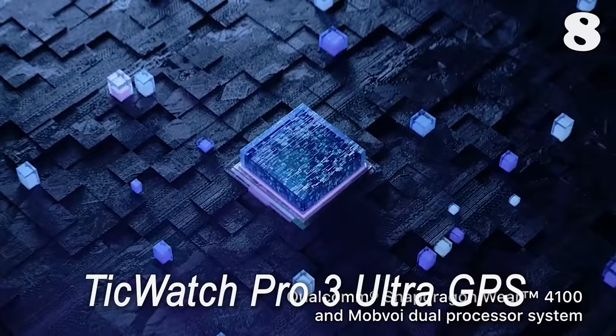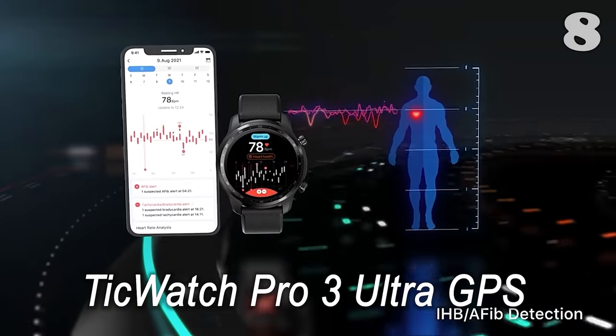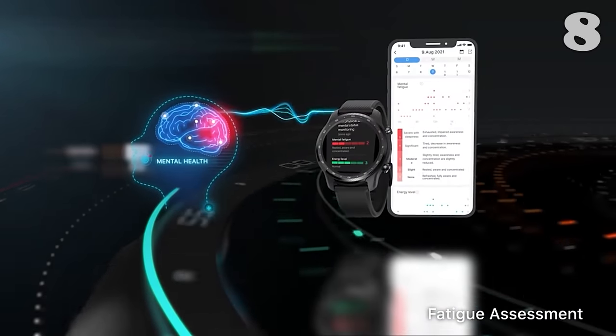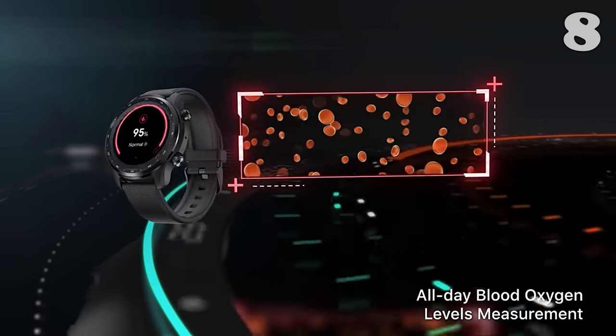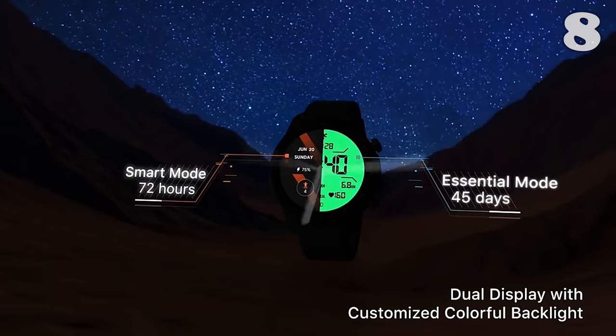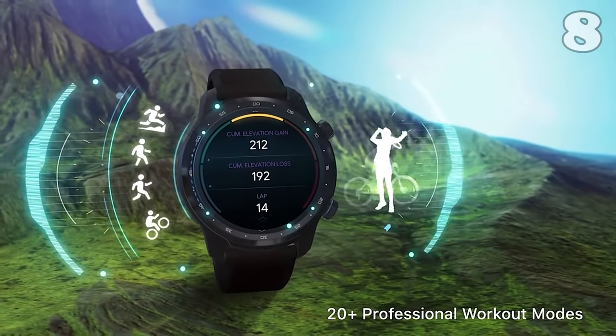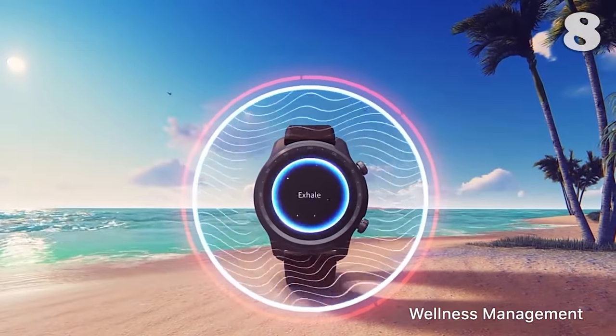Gone are the days when watches only used to tell you the time, because with this watch you can have a complete track of your fitness routine. Whether it's some high-intensity workout or a sports session, this watch will display your vitals so you can have a 24/7 check of your potential. On top of that, it also helps you assess your sleep cycle, thanks to its sleep trackers.